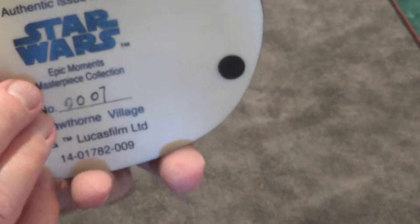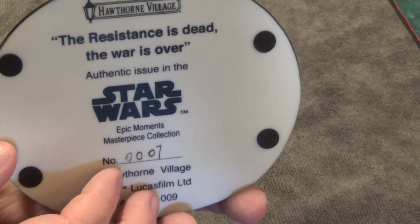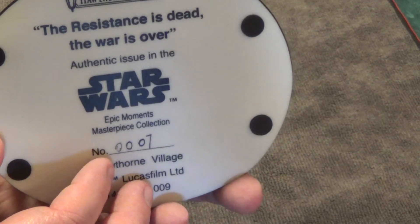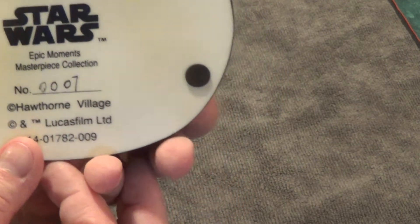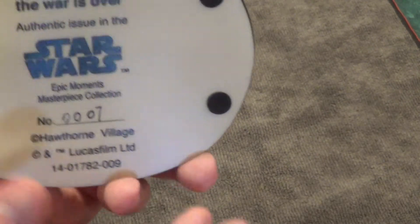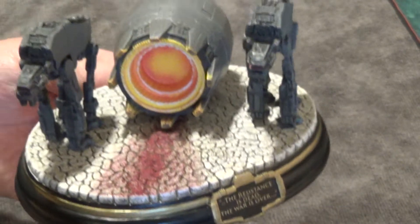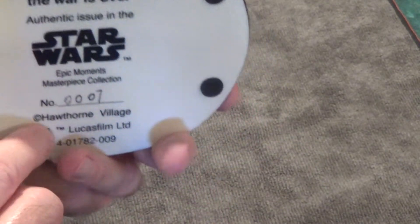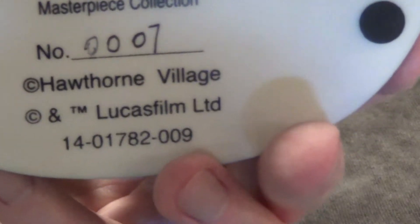So let's flip this over and we'll read the bottom. This says Hawthorne's Village. 'The Resistance is dead, the war is over.' Authentic issue in the Star Wars Epic Moments Masterpiece Collection. And this one is number seven, so I got an early one — lucky me. Hawthorne Village, officially licensed by Lucasfilm.